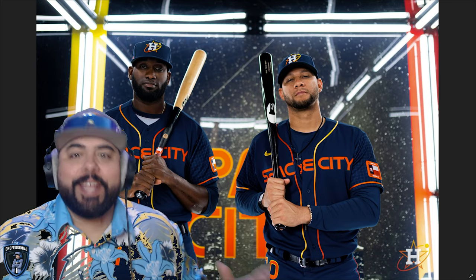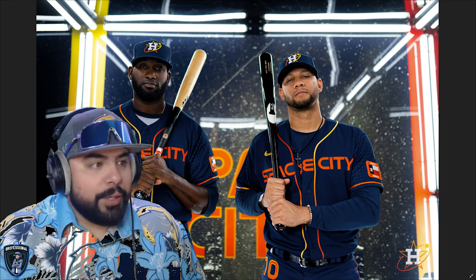What's up everybody, welcome back to the channel. We got another unveiling of a city connect jersey from the MLB — this time it's the Houston Astros, so I figured we'd get into it and take a look together.